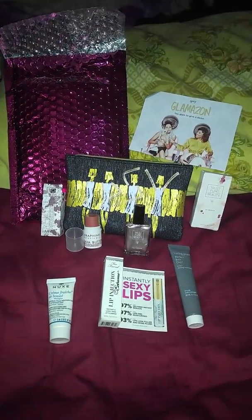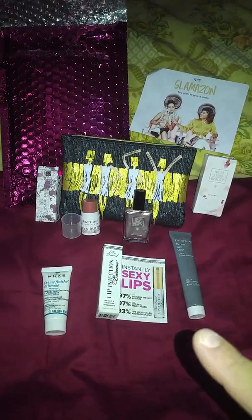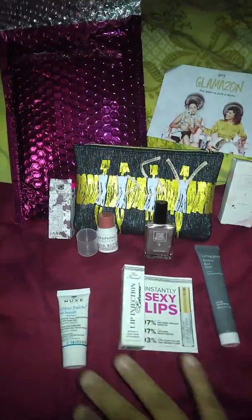You're Bargain Guru. So I'm going to be doing this month — it's the Ipsy bag. What is it? September. So I'm just going to get right to it.